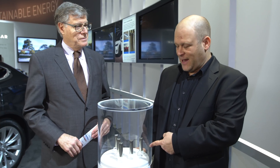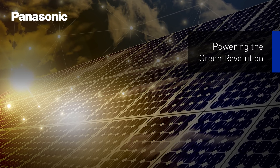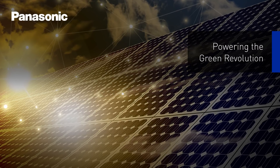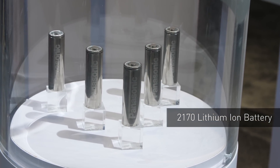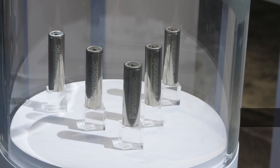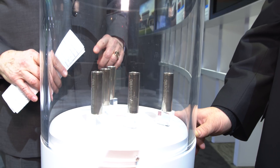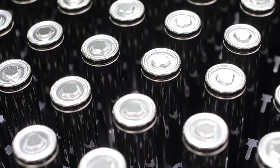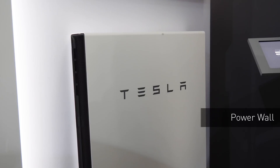We're going to talk first about these 2170 batteries. These 2170 batteries — that refers to the dimensions of the battery — have about a 30% greater energy power density than the earlier version. We manufacture these for Tesla at Tesla's Gigafactory near Reno, Nevada. These batteries were used in the Model 3, and several thousand of these are packed into modules and then packed by Tesla. In addition, these are the same cells that go into Tesla's Powerwall products.